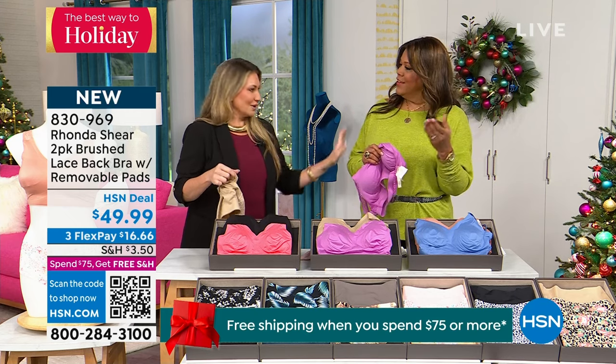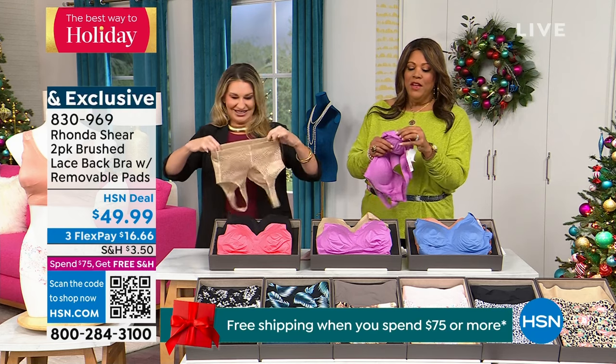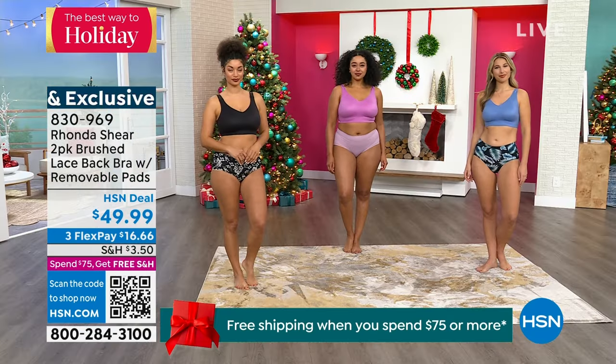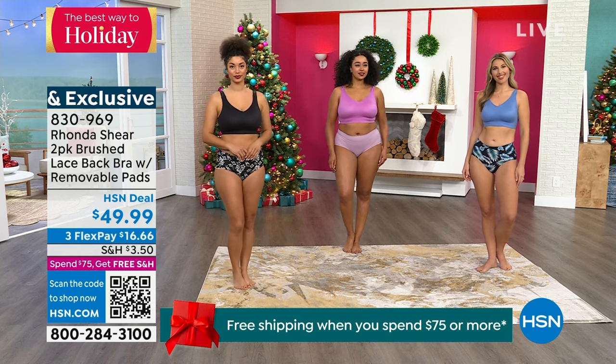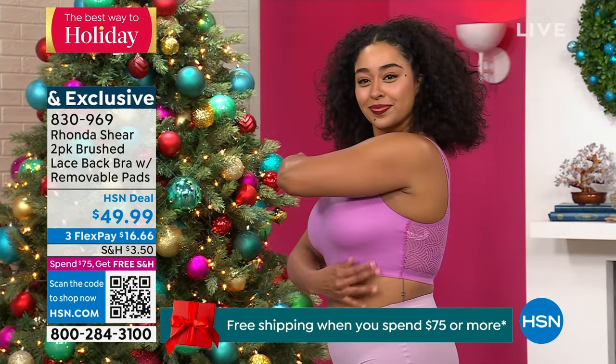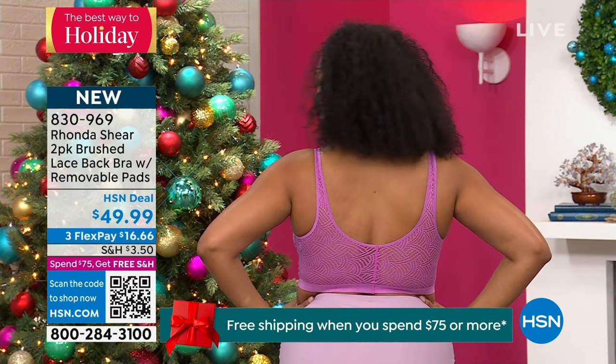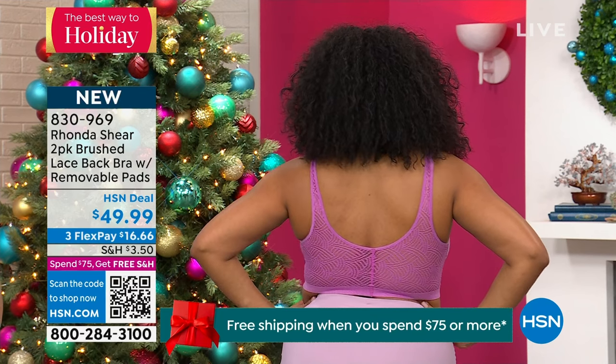They're not twins — they're sisters, not twins. But look at how you can remove the pads — you're going to love getting these pads. Kenya has on the 1X in the purple, and it comes with a light beige. She wears a 1X and look at how beautiful this looks on her.